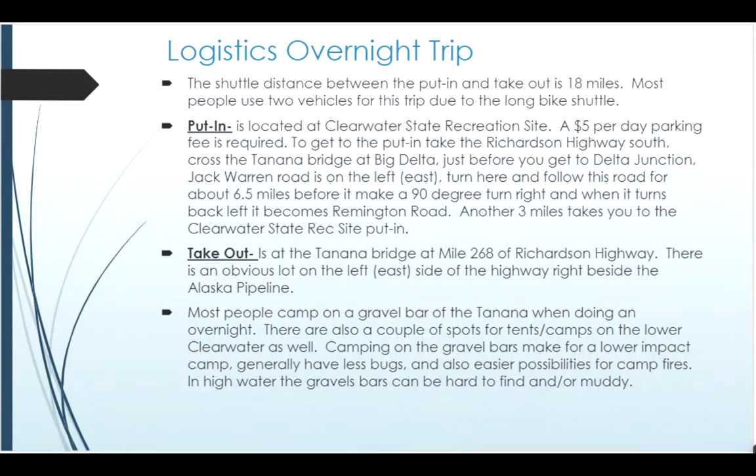Most people decide on the logistics side to camp on the Tanana River for a couple of reasons. One is there are more gravel bars, and there tends to be a lot of driftwood so having a fire on the Tanana makes sense. It also gets you closer to halfway in the trip. There are also people who camp on the lower Clearwater River — there are some islands and peninsulas with areas that have been camped on before, small clearings. Not a lot of wood is available there, so think about that as you decide to camp on the Clearwater itself.